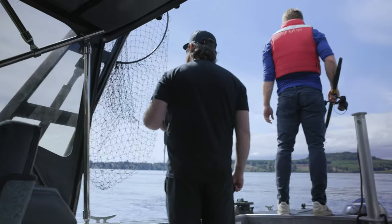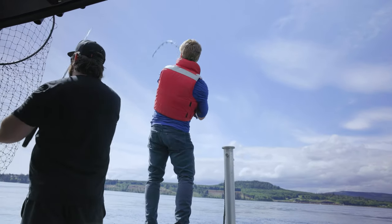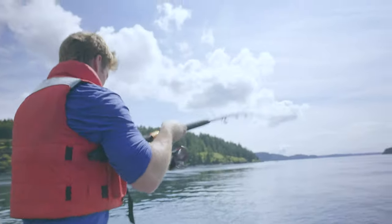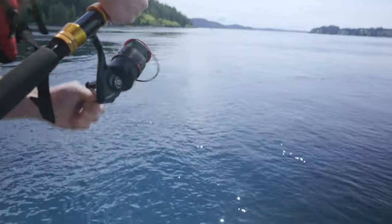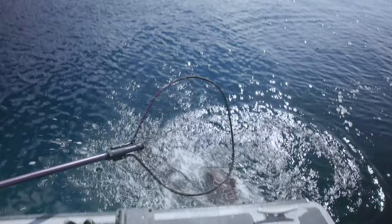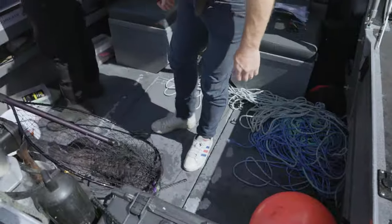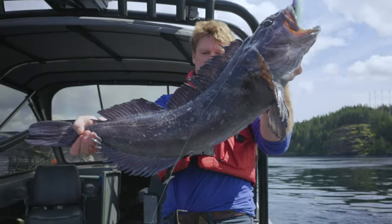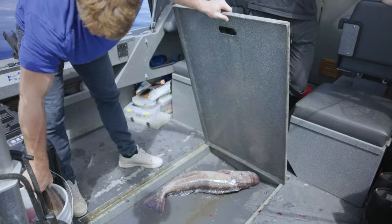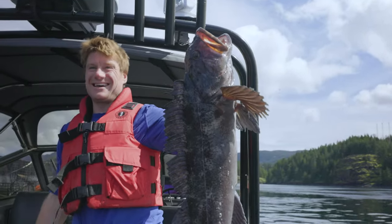As we drift over the edge of a rocky pinnacle searching for bigger fish, my rod buckles. This one feels heavy — this one feels bigger. That is a good, good fish. That is a behemoth. Fishing for lingcod is always exciting — you never know what you are going to pull up from the depths. We managed to catch a few of these incredible animals, one of which was definitely in the large category, but my search for one that fits into the monstrous category would have to wait till another day.